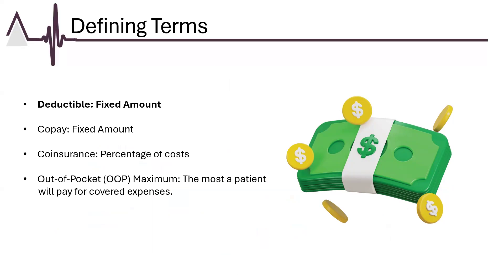A deductible is the amount a patient must pay out-of-pocket for covered healthcare services before their insurance plan begins to contribute. For example, if a patient has a $1,000 deductible, they need to cover the first $1,000 of their medical expenses themselves. After meeting the deductible, the insurance will start to share the cost, typically through co-payments and co-insurance.